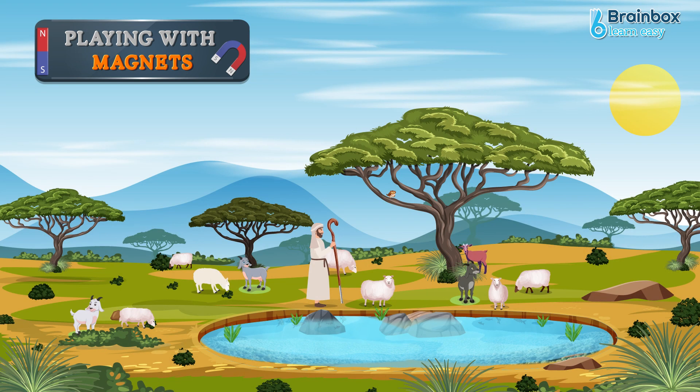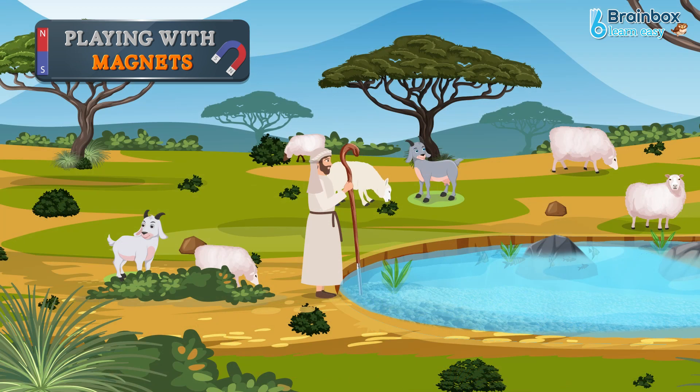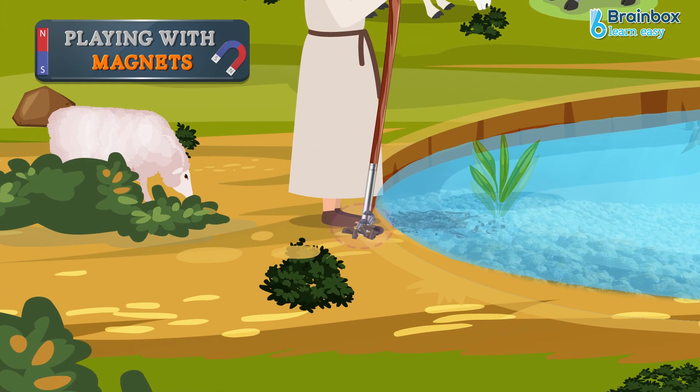One day, while his goats were grazing, Magnus dipped his stick into a spring of water and poked at the pebbles and stones at the bottom with it. Suddenly, he felt something pulling his stick. When he took it out of the water, he saw a stone stuck to the iron cap. He also noticed the ferrule of his stick and nails in his sandals got stuck to a rock.